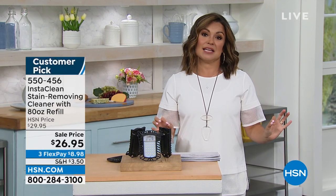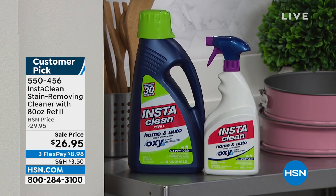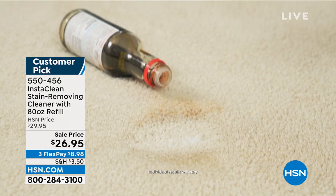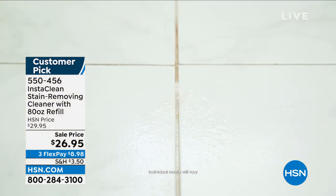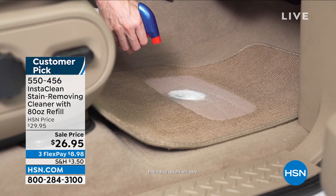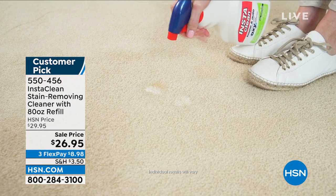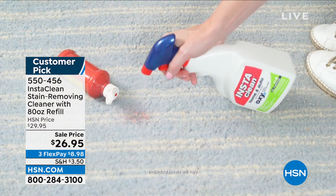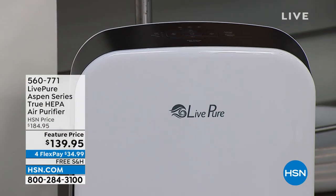Coming up: Insta Clean. This is something I use probably every day because somebody is inevitably spilling something or tracking something in — we have cats, dirt, and messes. This is a way to instantly and permanently get rid of stains. You'll see it tackle pet tracks, wine, grass stains, oil stains, and grout issues. It uses no bleach — it's an oxy technology — and it deodorizes. We have a huge bundle today for $26.95: a full-size 32-ounce bottle plus a giant 80-ounce refill.